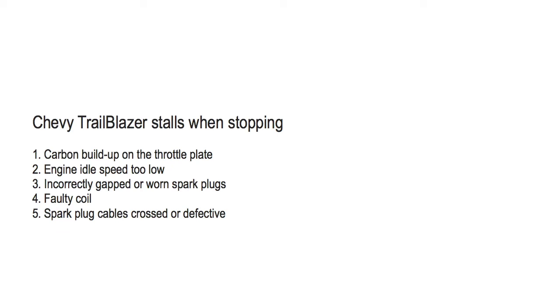Number five: spark plugs crossed or defective. To fix this, check for damage to the spark plug cables and replace them if broken. Also make sure the plugs are in the correct firing order.